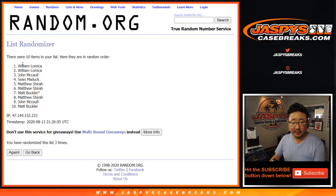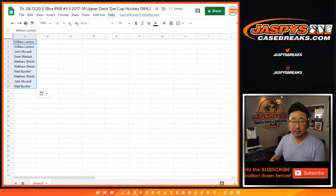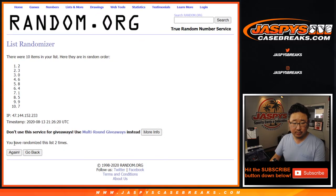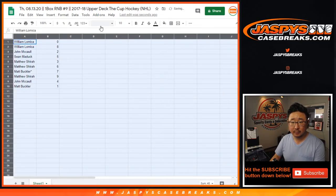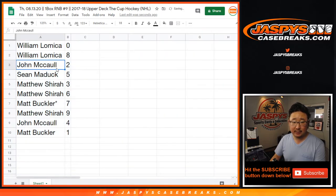Two and a one, three times — very easy. William down to Matt. Three times for the numbers. Zero down to one. William with zero, eight, and eight. John with two. Sean with five. Matthew with three and six. Matt Buckler with seven. Shira with nine. John with four. And Matty B with one.